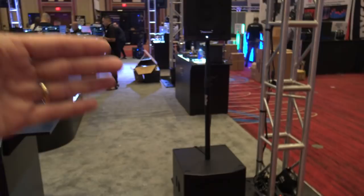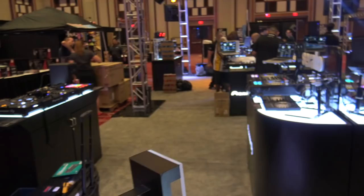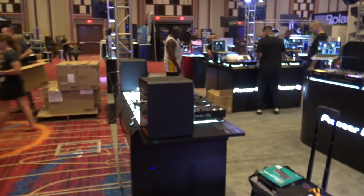Pioneer DJ is next here. Pioneer DJ has the Xprs speakers and they have a demo room upstairs where we'll be able to hear them. They've got their turntables out here, controllers, and all sorts of different things. A lot of stuff out from Pioneer DJ.